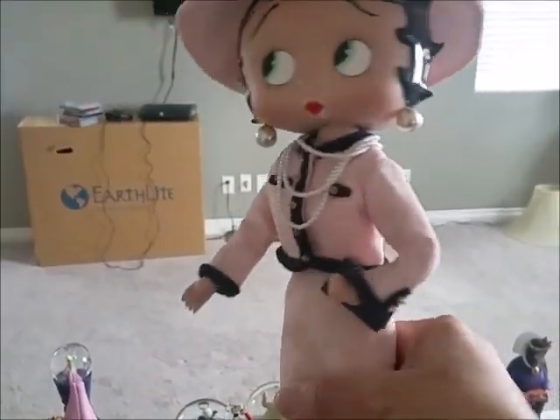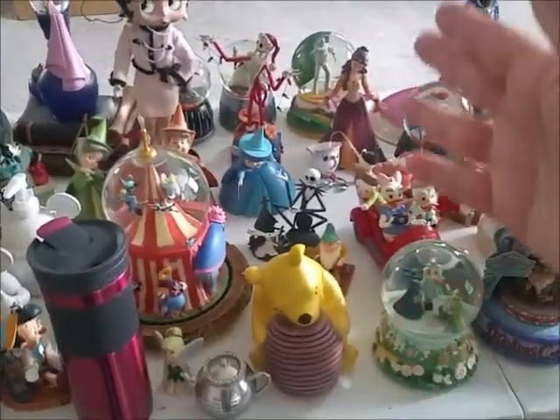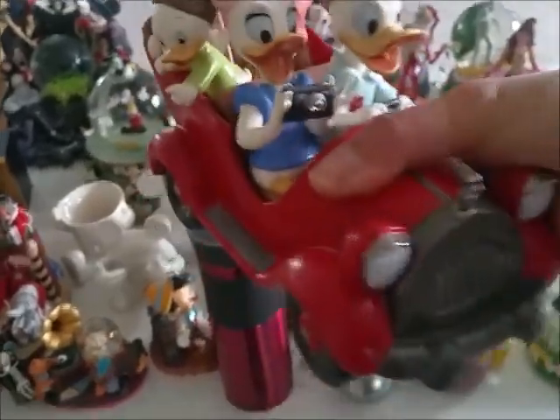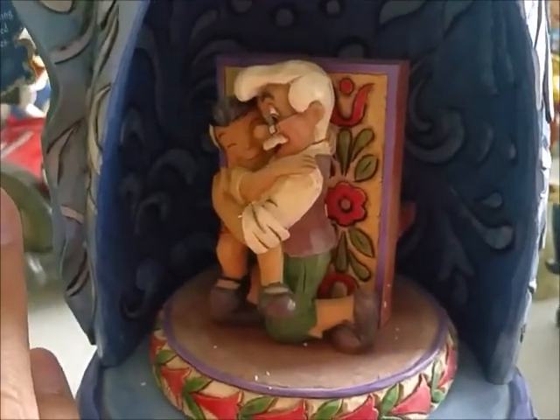I have two Betty Boops — my older son bought these for me a while back from a pawn shop somewhere. I like Betty Boop and love how vintage she looks. Then there's a little Donald Duck and Daisy Duck with the three nephews that Hubby bought for me as a present. And this Gymshore Pinocchio piece features the Blue Fairy — really pretty. We picked this up at an auction a few months back.